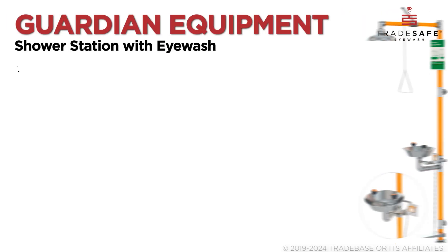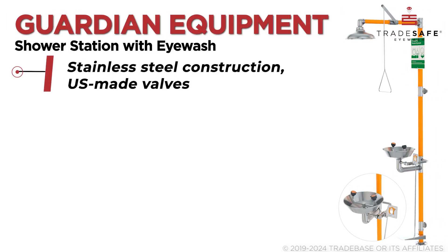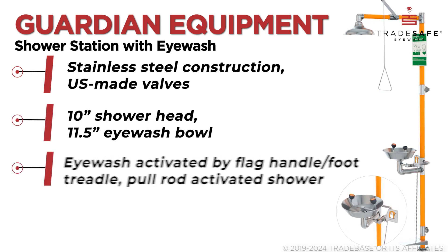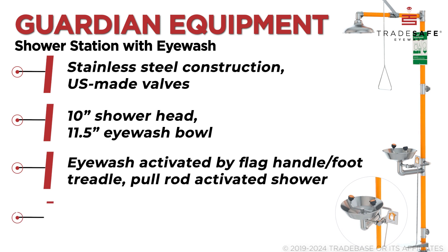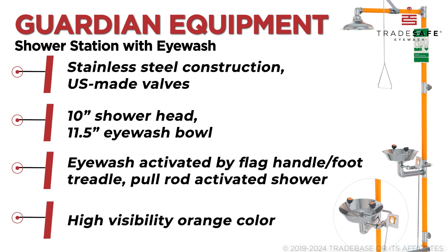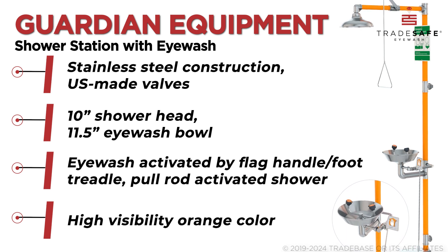Guardian Equipment Station boasts dual control for the eyewash, with hand and foot operation, and a pull-rod for the shower, emphasizing accessibility and ease of use. Its stainless steel construction and high-visibility orange color ensure both durability and easy location in an emergency.